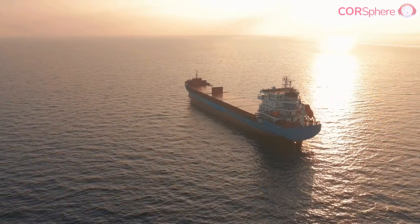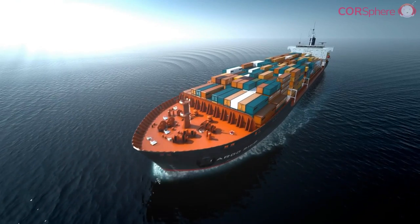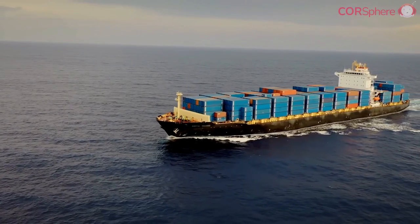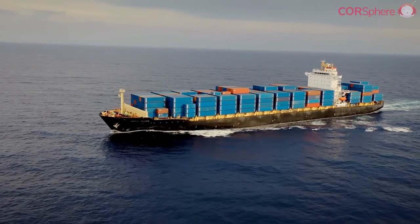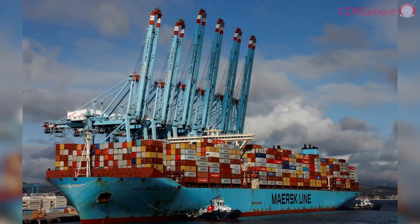Hello everyone and welcome to our channel. In today's episode we're diving deep into the world of shipping, but with a twist. We're going to explore the top five ocean technologies that are helping shipping giants like Maersk and others move towards green energy and reduce their carbon footprints.